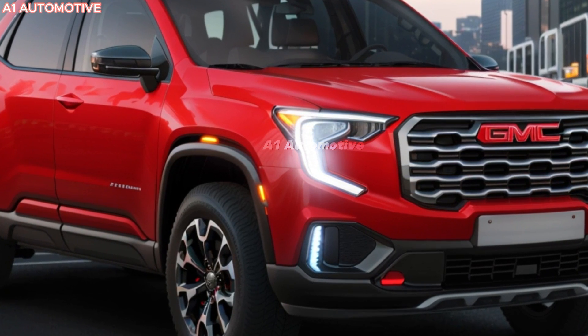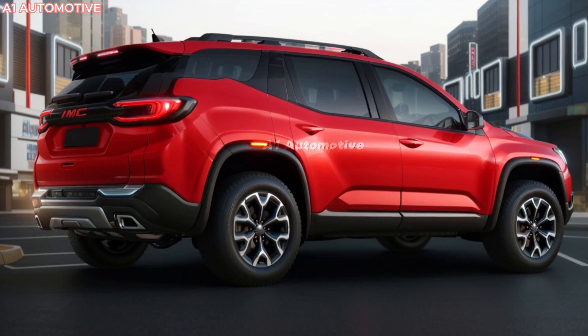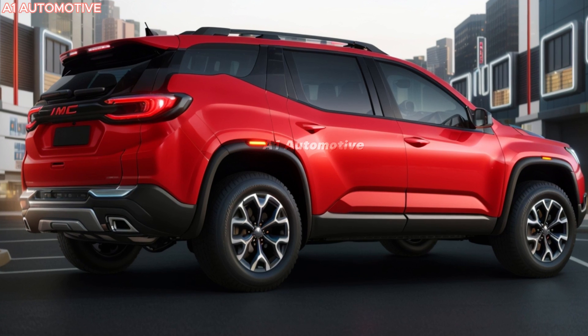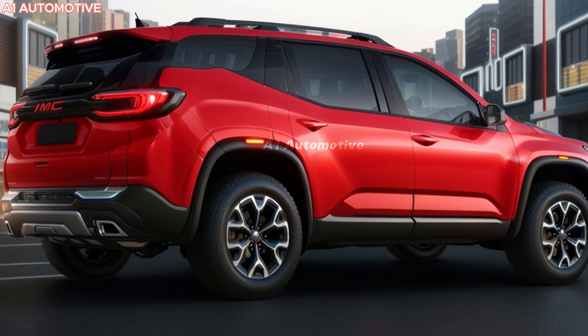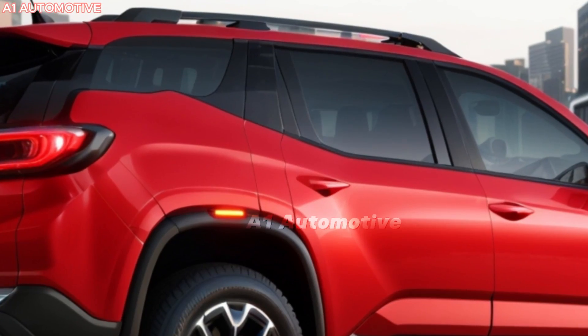The rear of the vehicle is just as stylish, with redesigned tail lights and dual exhaust outlets that emphasize the SUV's performance capabilities. New color options and trim levels will also be available, allowing buyers to personalize their Acadia to their liking.